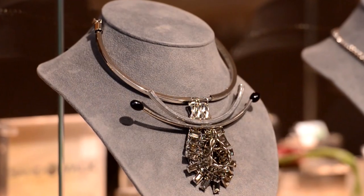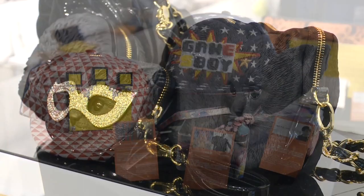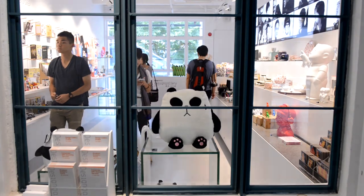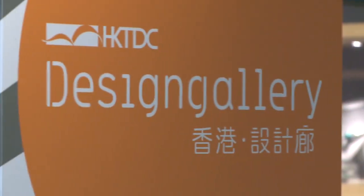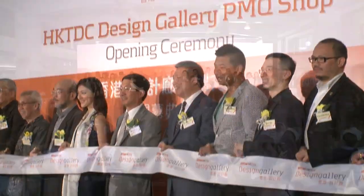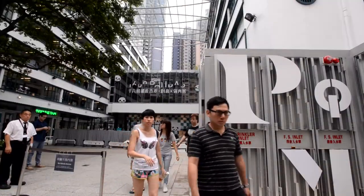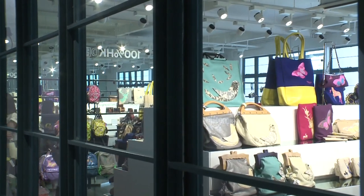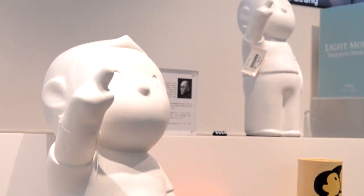All that glitters and all that's fun and trendy — all 100 percent Hong Kong design — they're all on display at the new HKTDC Design Gallery. The Design Gallery at PMQ is located at Hong Kong's newest creative design hub. The former police married quarters, known as PMQ, is one of many projects underway to nurture Hong Kong's creative industries.